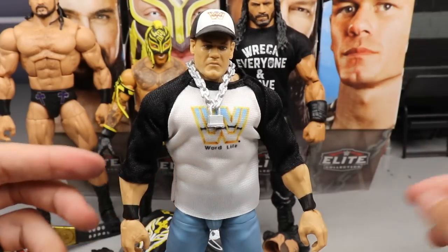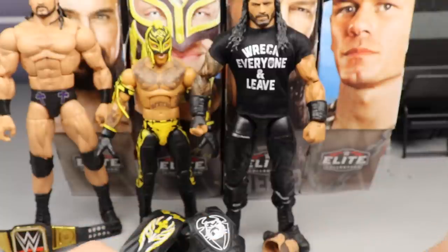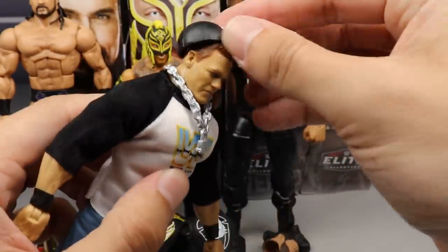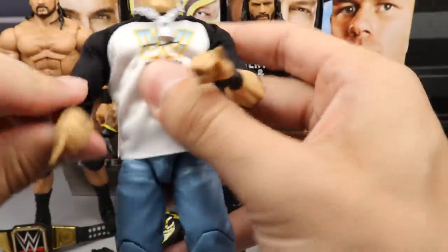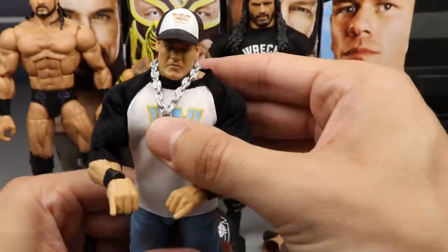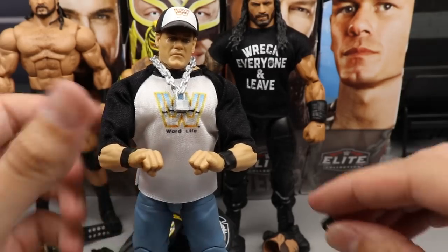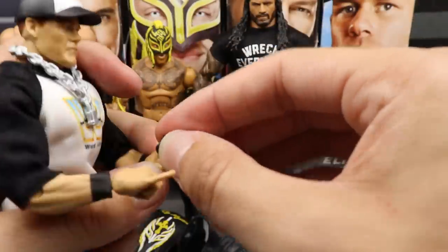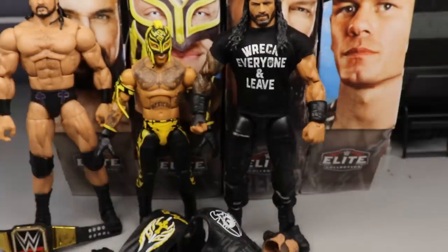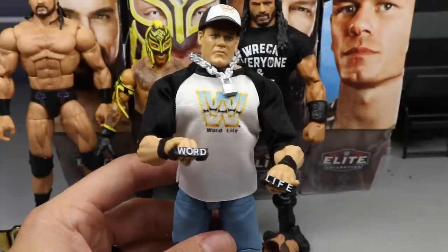You also get the Word Life brass knucks — it wouldn't be Doctor of Thuganomics without them. The figure does have the same loose ankles that are garbage — I wish they'd redesign those. Let's test if he can stand — okay, passing for now. This figure is elite though, and I've been waiting for this so long. The only thing is with single-jointed arms his hands won't go together easily. The brass knucks fit on the hand but you've got to be super careful or they'll snap off and fly across the room.